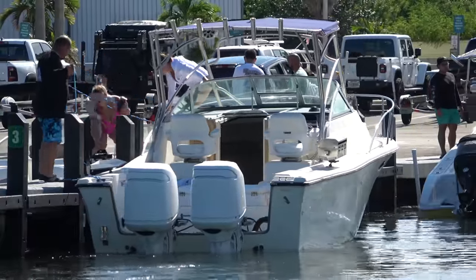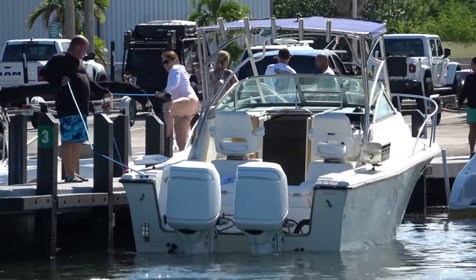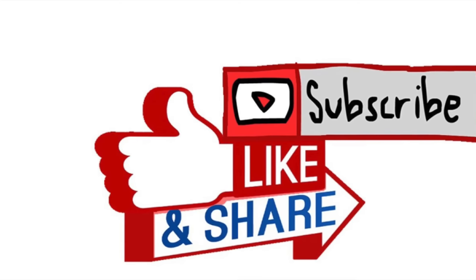Thanks for watching, guys. I hope you enjoyed this episode of Miami Boat Ramps. If you did, please check out our other content. We have Wavy Boats doing great things down at Haulover Inlet, my channel the Drain Plug Mafia channel where we do comedy boating videos, and of course Boats vs. Haulover where man and machine take on Mother Nature down at Haulover Inlet. If you haven't already, go ahead and drop an anchor on the subscribe button.